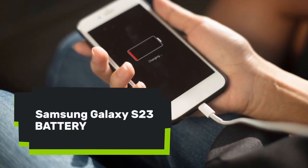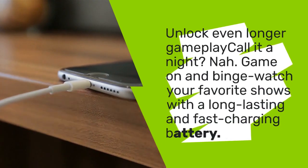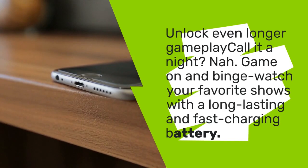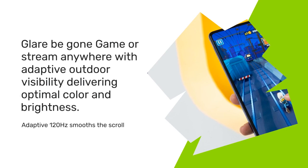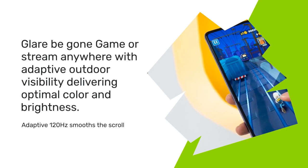Samsung Galaxy S23 Battery. Call it a night? Nah. Game on and binge-watch your favorite shows with a long-lasting and fast-charging battery.